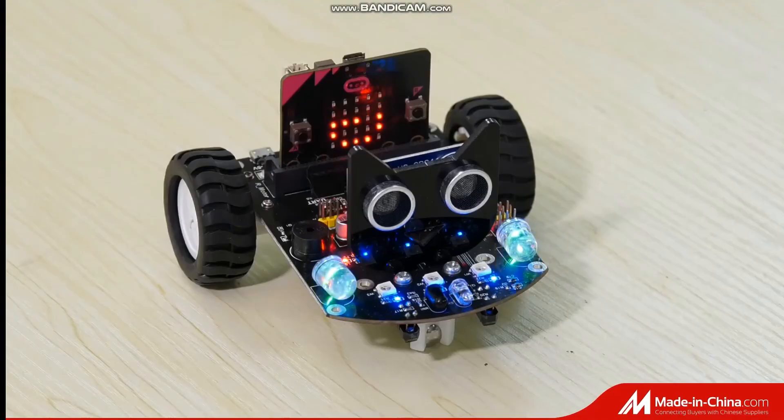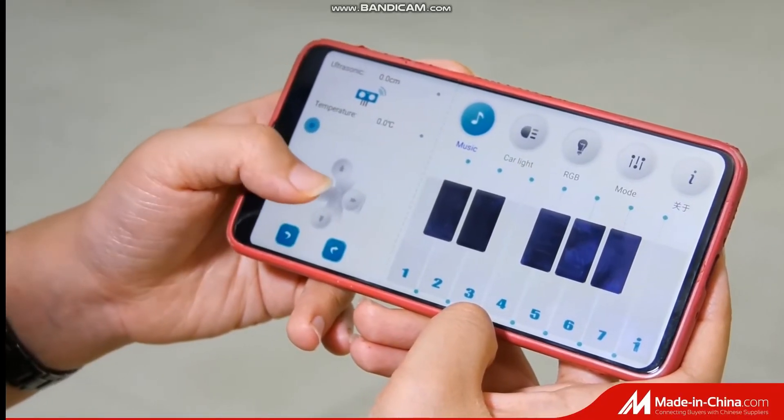The car has app control for three modes: remote control mode, tracking line mode, and following mode.